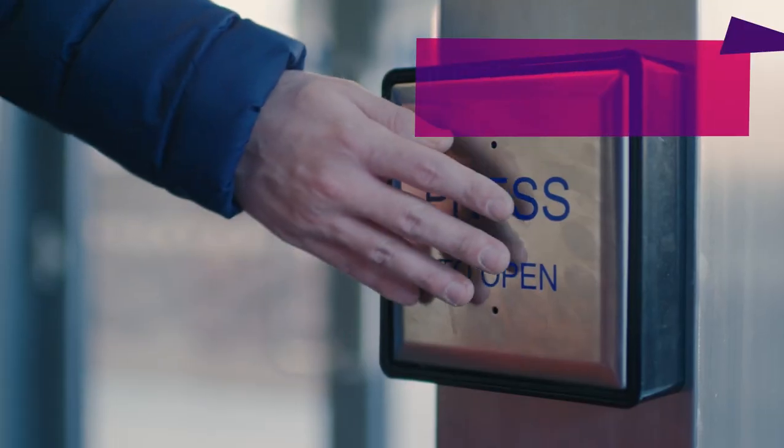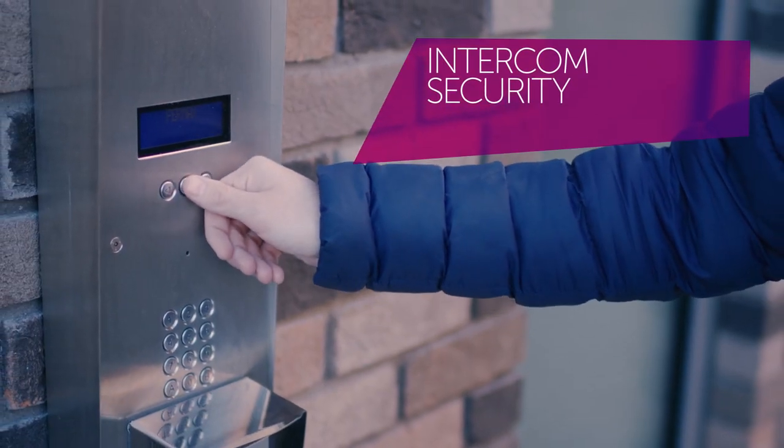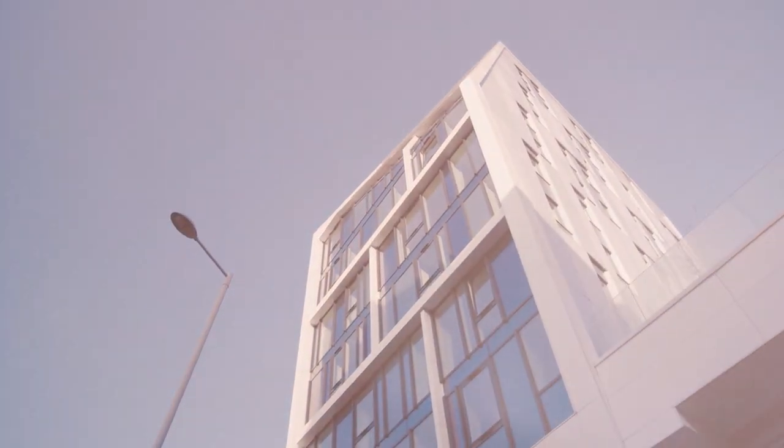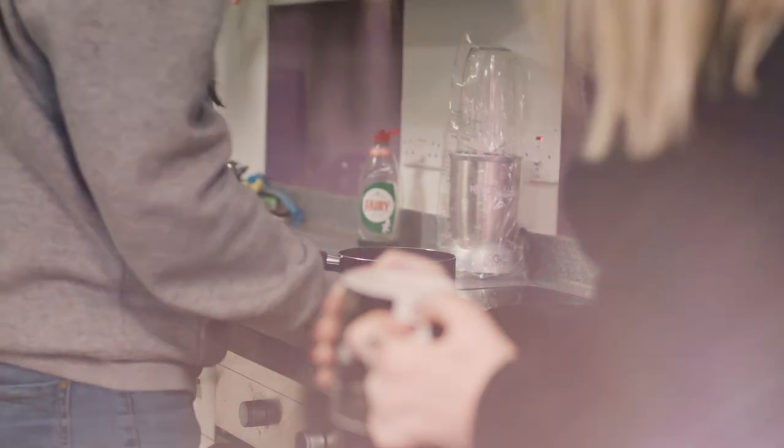There's also disabled access and intercom security, so whatever your needs or worries, Byron has got you covered. To find out more about any of our accommodation, just get in touch.